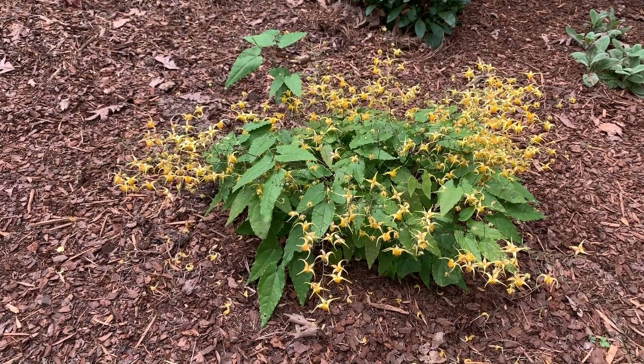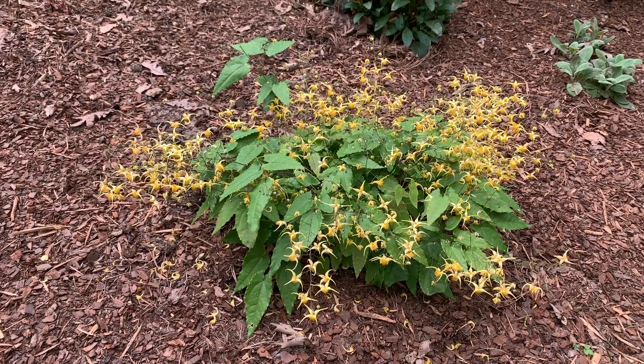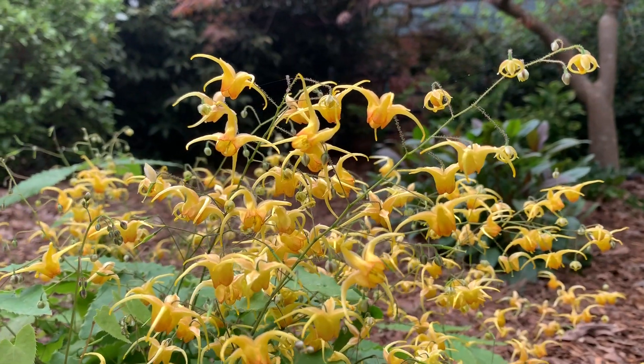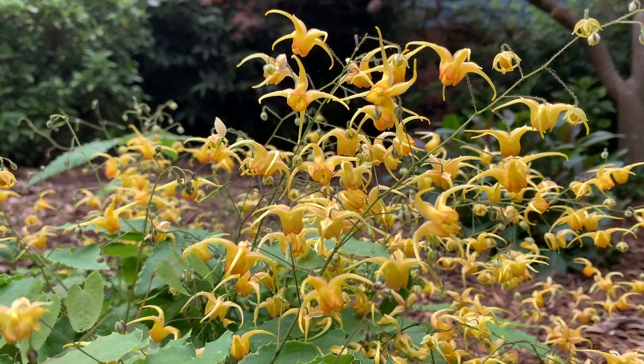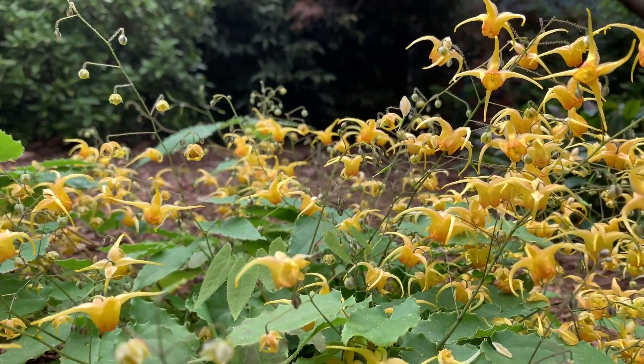If you toured my garden a couple of years ago, you never would have seen any of these kinds of plants in it. I just didn't like them. This plant snippet is about a plant that I've now fallen in love with, and in the past two years have been planting all kinds.